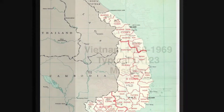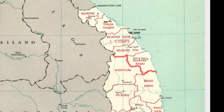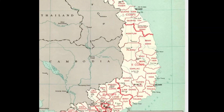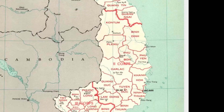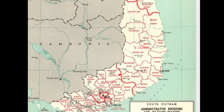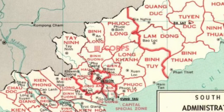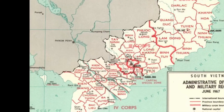Vietnam was divided into four military regions, referred to as I Corps in the northern part of South Vietnam, bordering North Vietnam; 2 Corps, primarily covering the Central Highlands; 3 Corps, the region around and including the capital city of Saigon; and 4 Corps, covering the Mekong River Delta area.